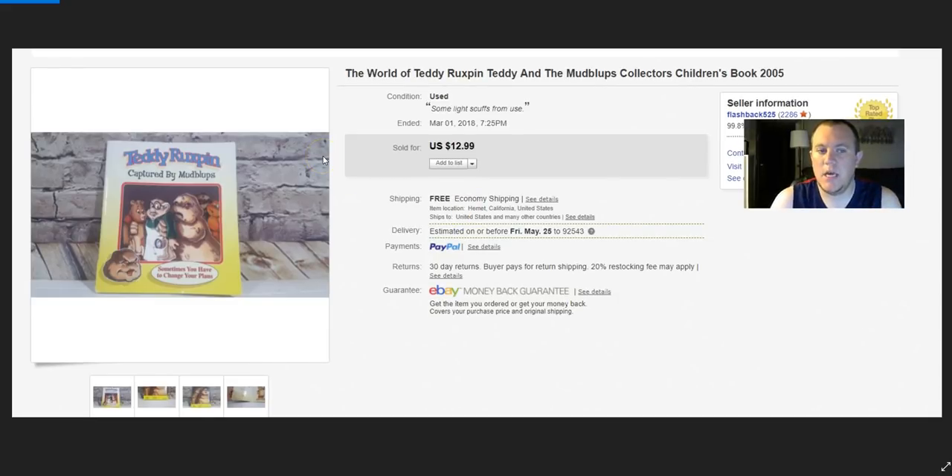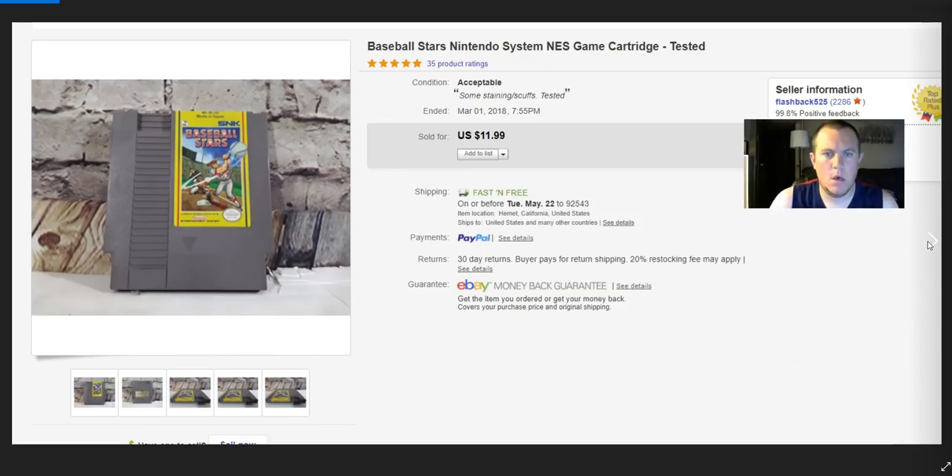You just have to have the right stuff — and obviously you need to have the CD keys to be able to make money. Teddy Ruxpin — this is a book that goes with the newer version. I picked it up for about 20 cents at a salvage thrift store along with some other books and ended up selling it for $13. There were no listings exactly like it, but I figured someone might have the newer Teddy Ruxpin and want the book. Got $13 for that — pretty cool.